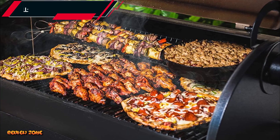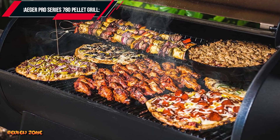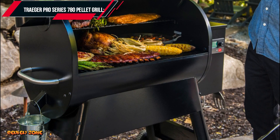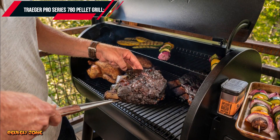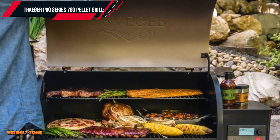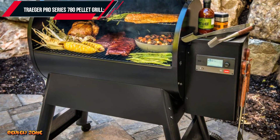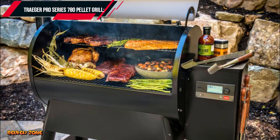Number 1: Traeger Pro Series 780 Pellet Grill. The Traeger Pro Series 780 is one of the best pellet grills available in the market today. This grill features a large cooking area of 780 square inches and can hold up to 6 chickens, 5 racks of ribs, or 34 burgers at once. It has a precise temperature control system, Wi-Fi technology to control the grill from your smartphone, a pellet sensor that alerts you when you need to add more pellets, and a meat probe to monitor internal food temperature.